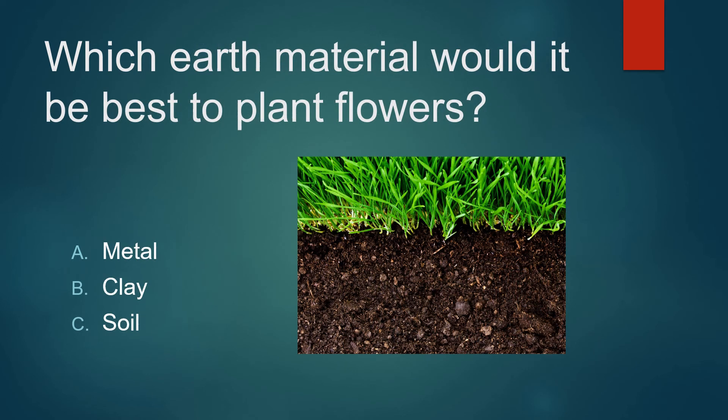Which earth material would be best to plant flowers in? Metal? Clay? Or soil? Not metal. Not clay. It's soil.